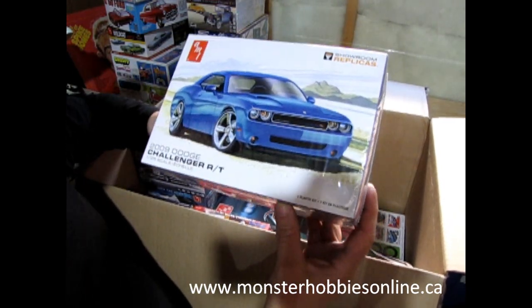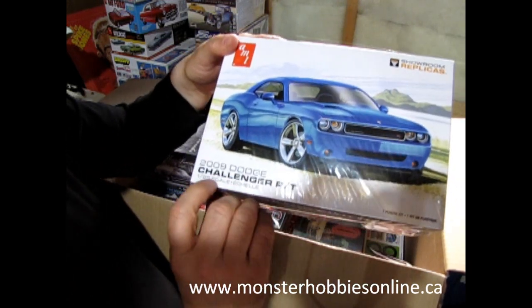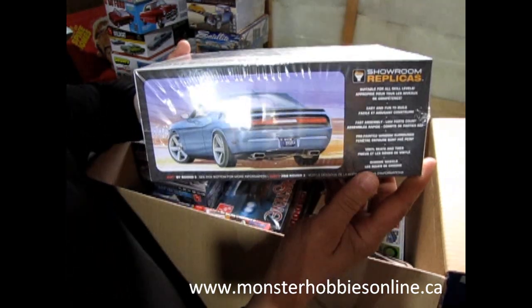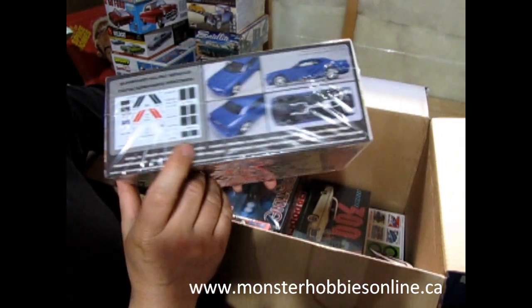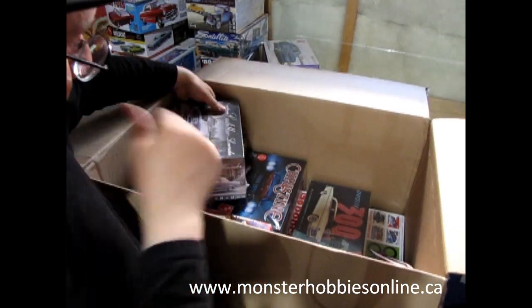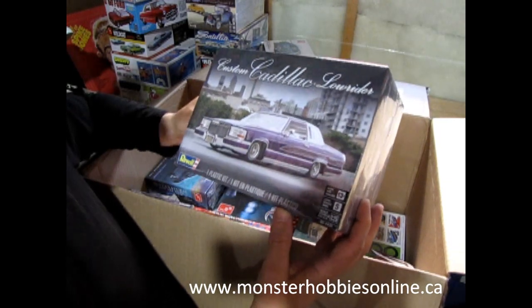Prove them wrong — get your 2009 Dodge Challenger RT and show them that you can build something cool. Looks good! I also got a custom Cadillac lowrider — the lowrider drives a little slower, so that's a good one.